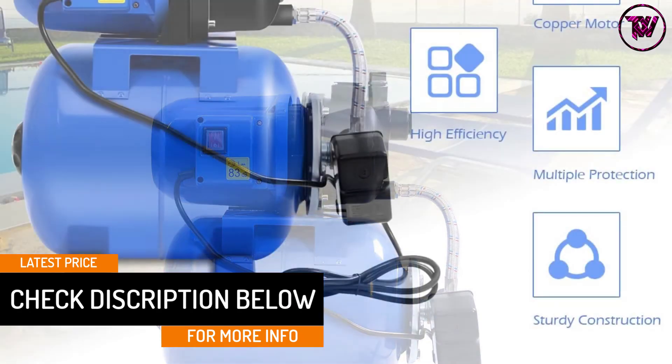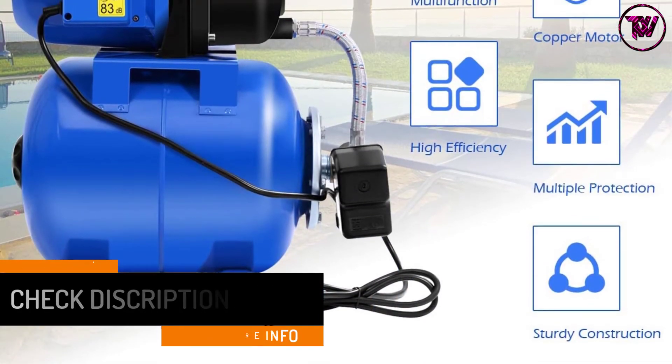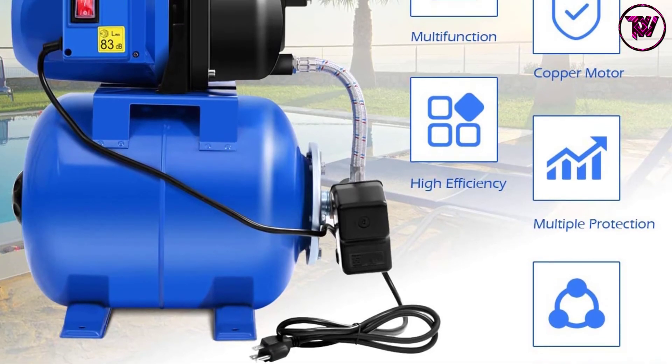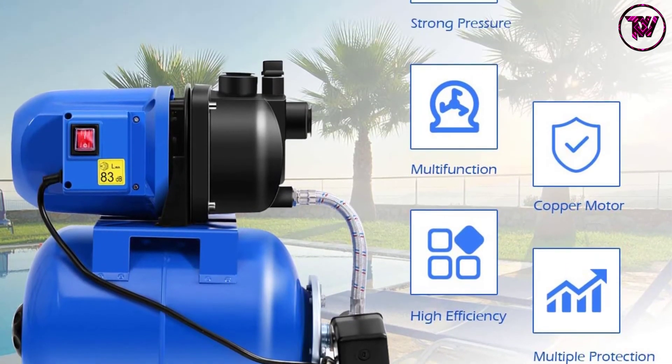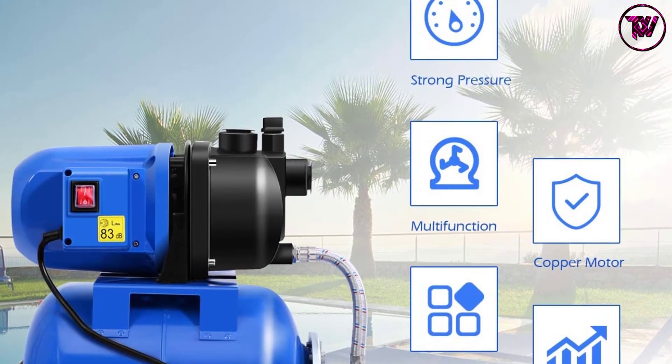The motor for this shallow well pump is made with rugged cast iron, making it rust-resistant and durable. It also comes with an extra bottom retainer that offers steady support to prevent unnecessary shaking or tipping over.